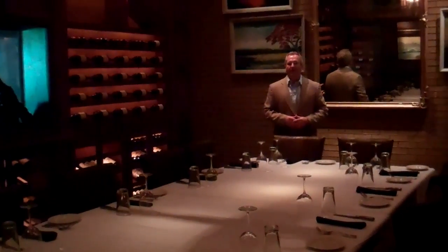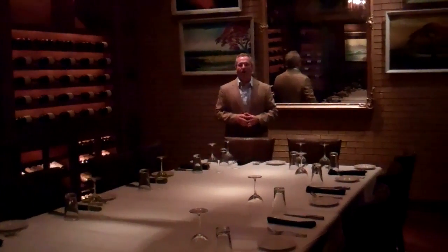The tables can be separated, and it is completely private — it has a door that closes off for special occasions, business meetings, and so on. It's obviously adorned with some wonderful wine, and it's built in the fashion of an old wine cellar.